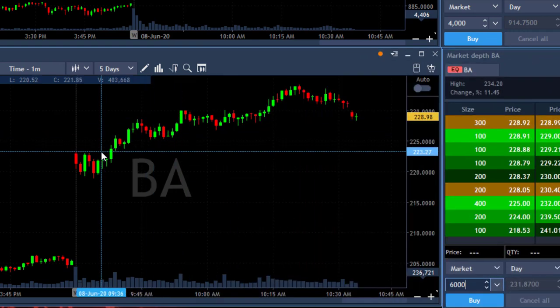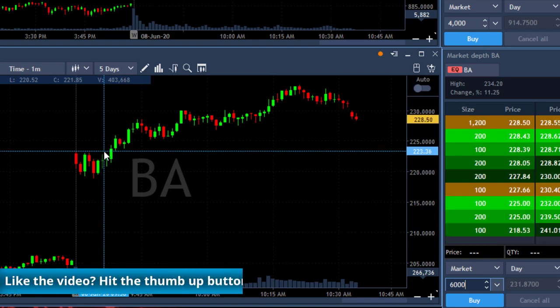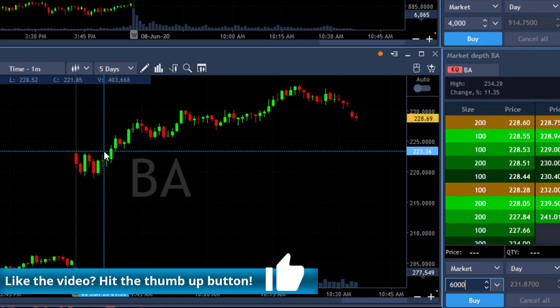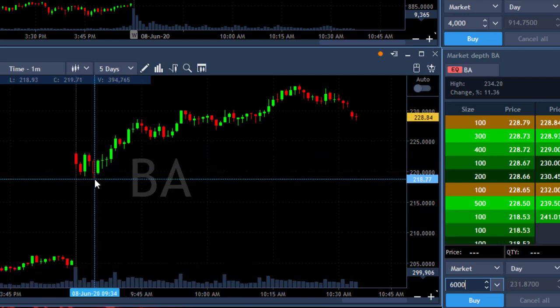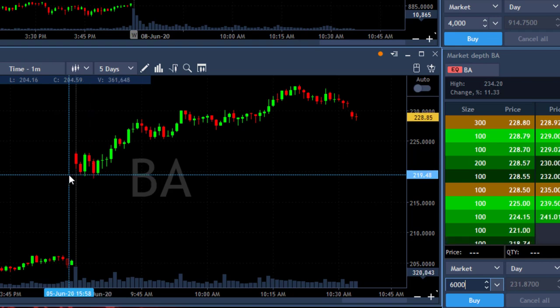Why did I do that? Well, Boeing is very strong today — it's up 11% and trending higher quite clearly. But what's more interesting is that this was my first failing trade, which taught me that Boeing really wants to move higher. Once a stock touches a new low and is actually breaking down under the support, it's expected to continue.